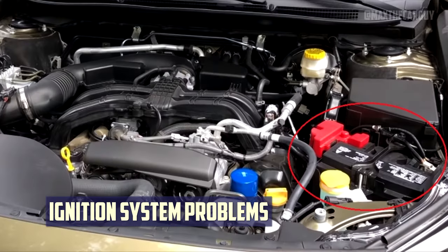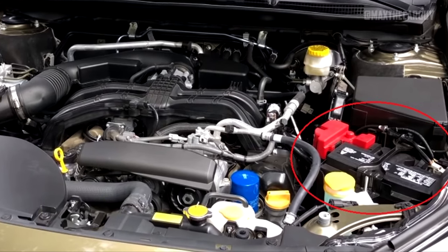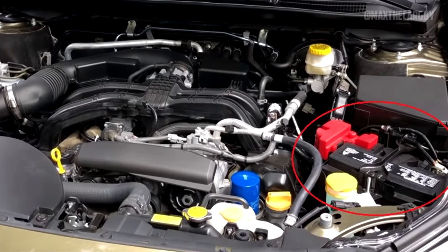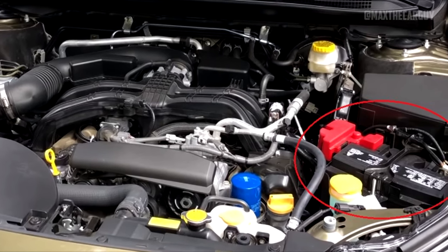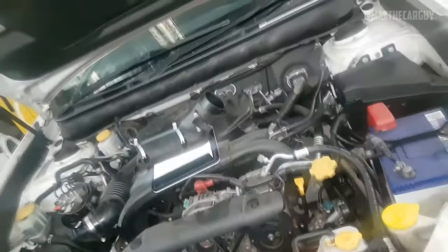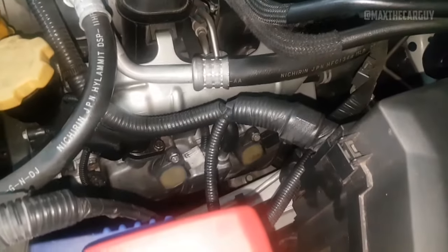The Subaru Outback's defective ignition system has been the subject of approximately five recalls. The ignition switch abruptly shutting off is the main issue. The 4th generation Subaru Outback is prone to these issues. Your car will abruptly stop working as a result, and you might also encounter poor fuel economy, engine misfiring, and engine hesitancy when accelerating.